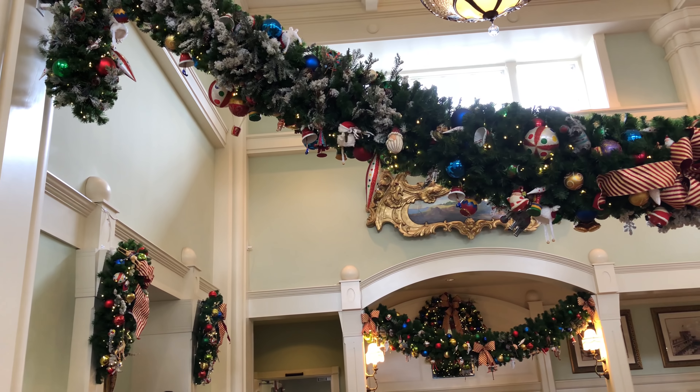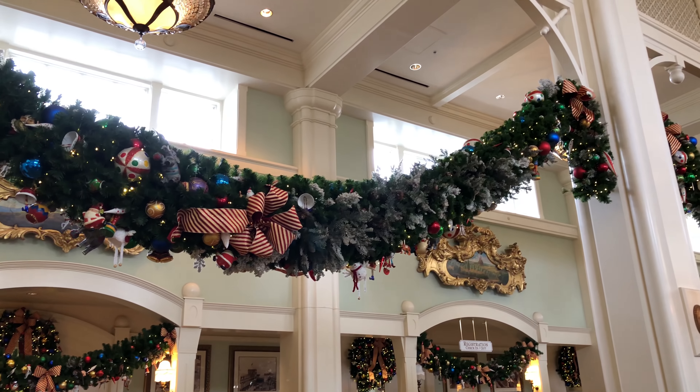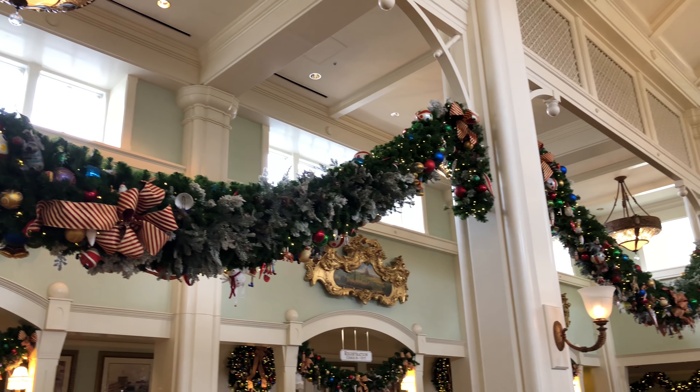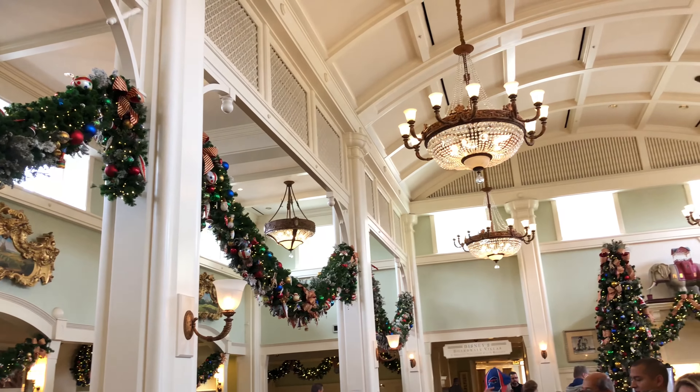Now we're inside the resort and we can take a look at some of the garland. It's interesting to note that the garland in each park or resort is slightly different based on the theming of that particular area. So that's a really nice Disney touch there.